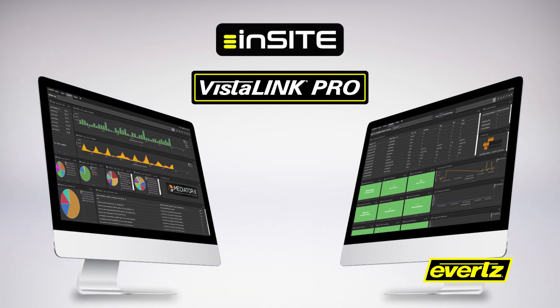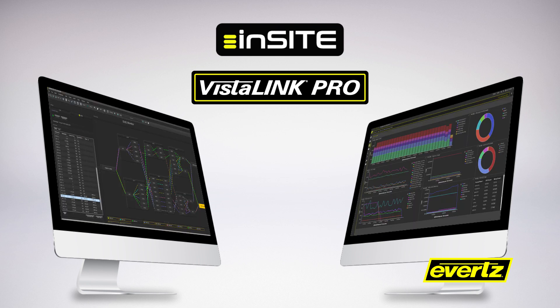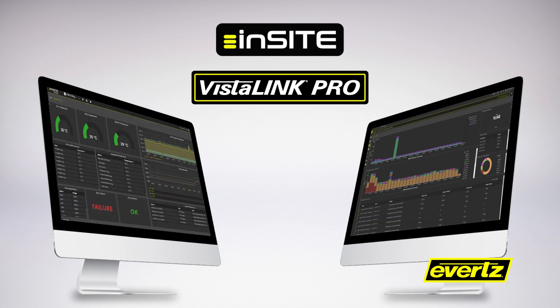Advanced monitoring and analysis tools, including VistaLink Pro and Insight, reflect our expansive knowledge of IP systems gained from deploying more IP systems than anyone else.